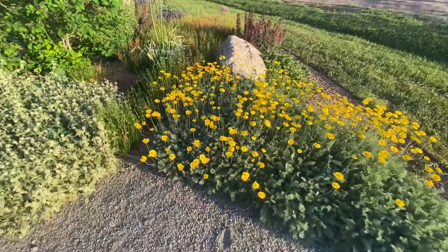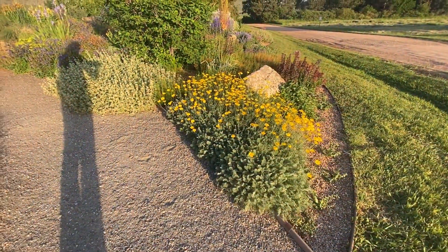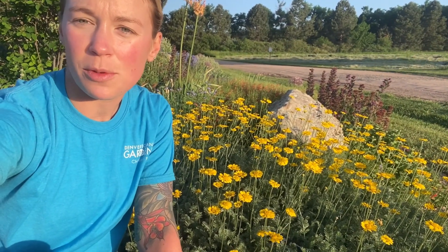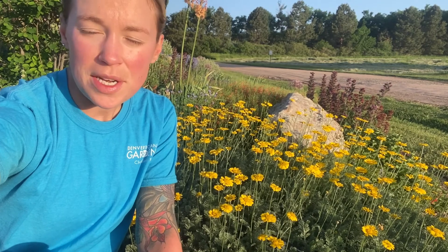I like to put it at the edges of my beds because I think it works perfectly there. It's the second week of June and it's really a showstopper — I think you'll see how lovely this plant is.